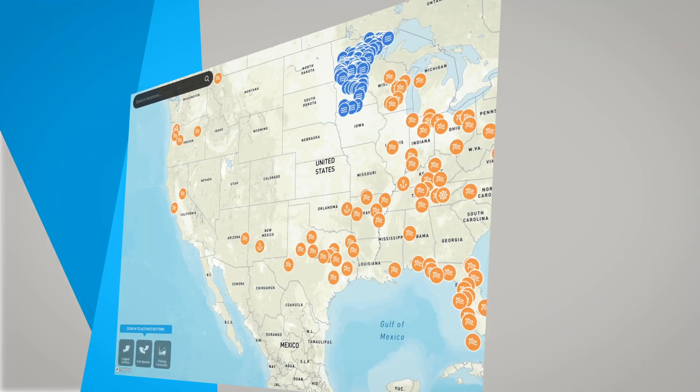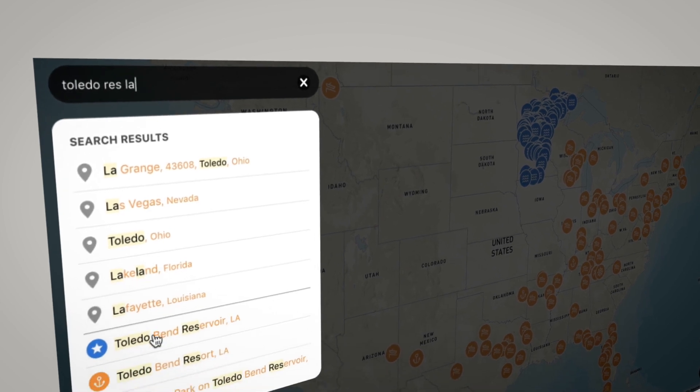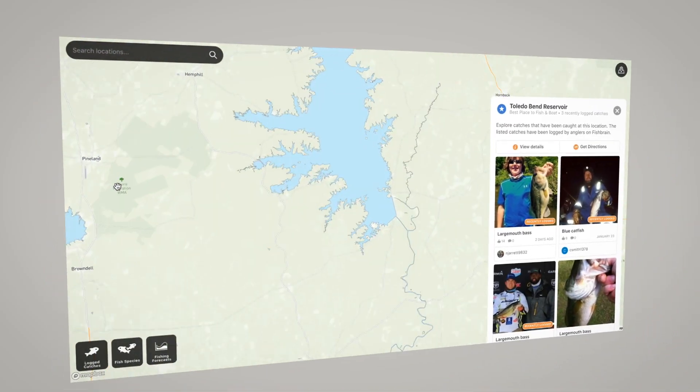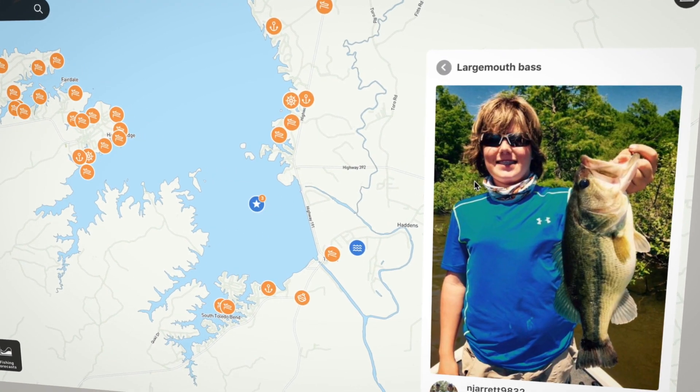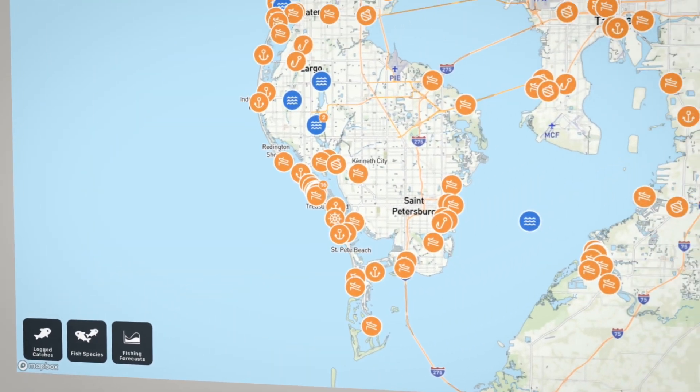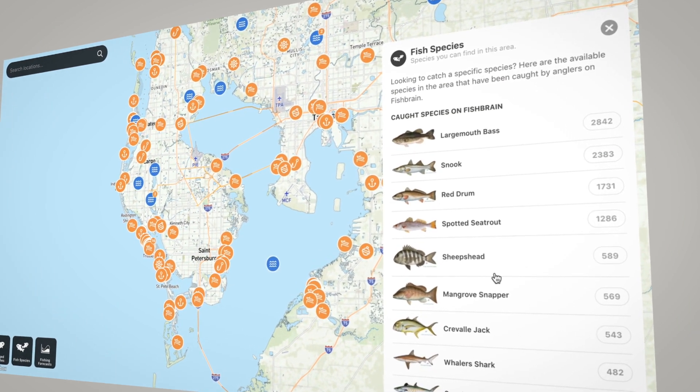Map users can search the area and filter for certain species of fish to see what fellow anglers are catching in real time. Fishing is a social activity, and with the help of Fishbrain, we have integrated new fishing intelligence features into the map. The new map showcases recent catches, fish species, as well as unprecedented intelligence sourced from expert and fellow anglers.